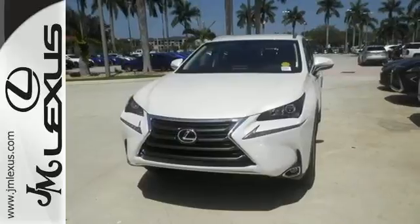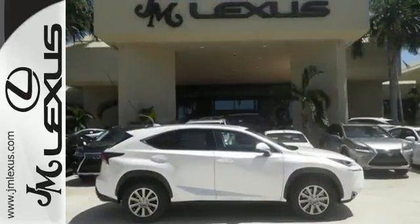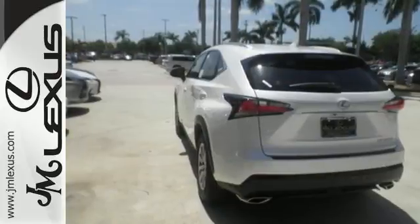Features include drive mode select, Lexus display audio with color multimedia display and Scout GPS link, and dual zone climate control. You'll also enjoy the HD radio and Bluetooth.